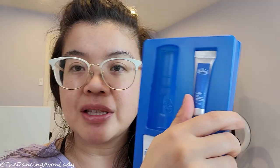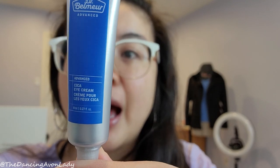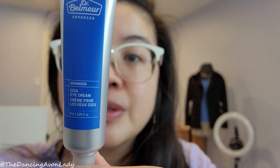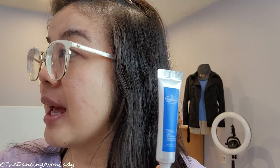Now let's talk about the star product today: the Dr. Belmere Advanced Cica Eye Cream. To use it, you just apply a pea-sized amount and massage or dab it in. I know you're supposed to dab around the perimeter — I usually massage it in. I also put eye cream product on my eyelids, which isn't the most popular opinion, but I've been doing it for years because my eyelids need some love too.